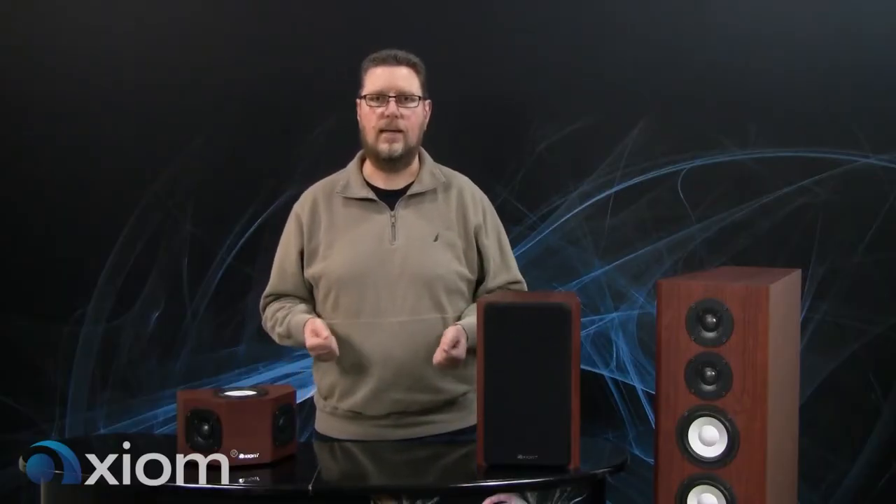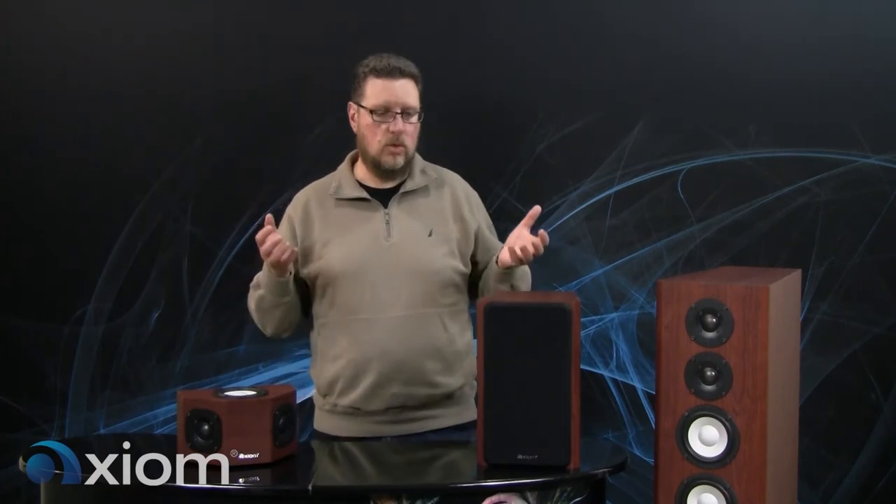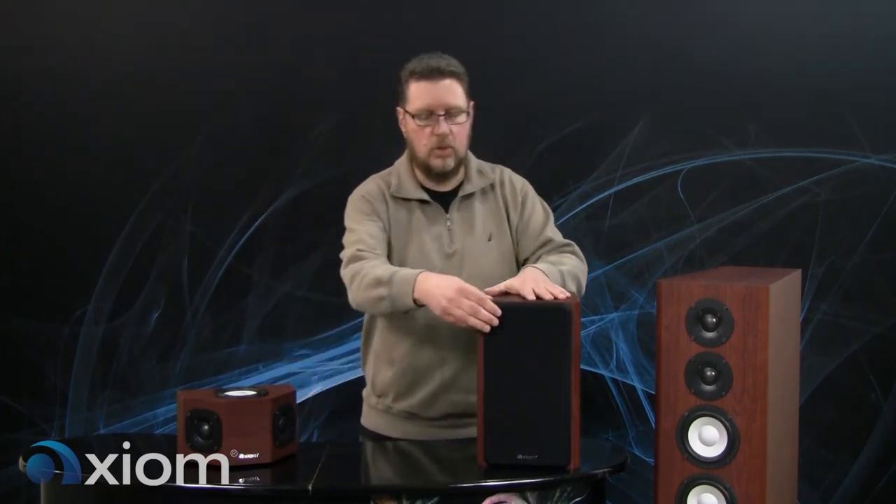Good quality, inexpensive home theater receivers are very widely available. You want to make sure you buy one that's got multi-channel capability, and most of them do these days — it's actually rare to find a stereo receiver. For that initial system, I'd suggest splitting the budget roughly sixty percent toward speakers and forty percent toward the receiver as a good starting point.